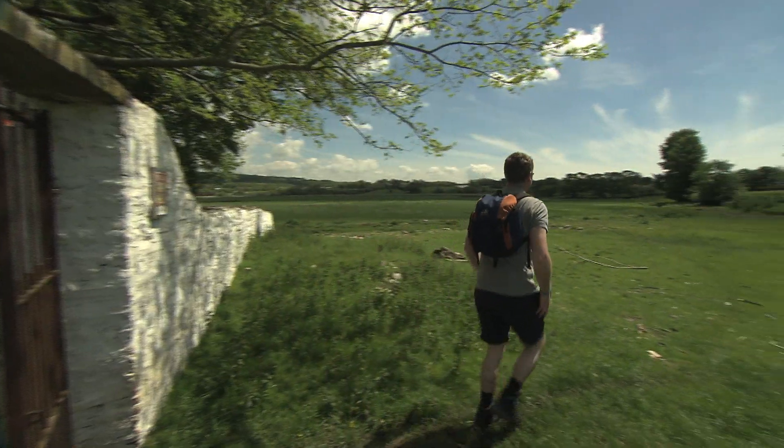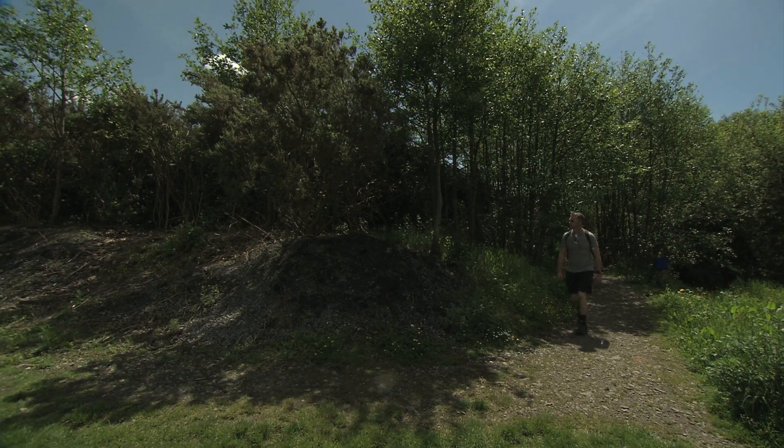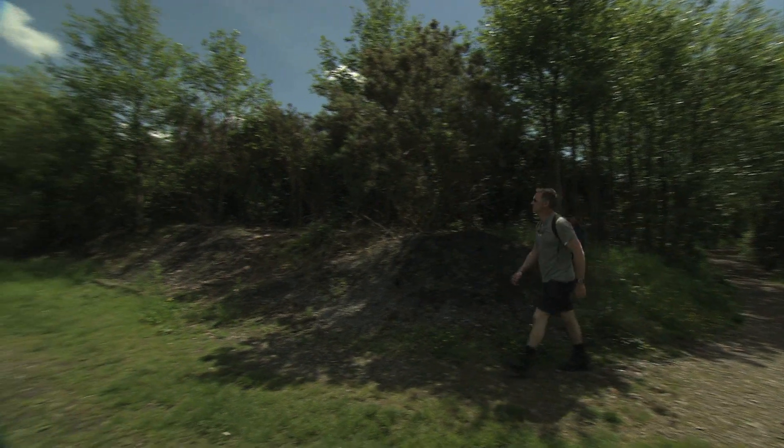The motorway could be a million miles away from here, as I head back through the marshes, back to the park and towards the town again.